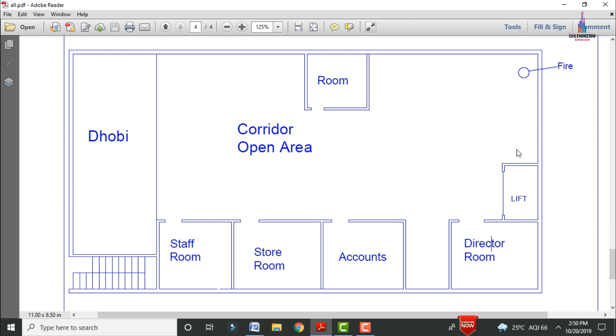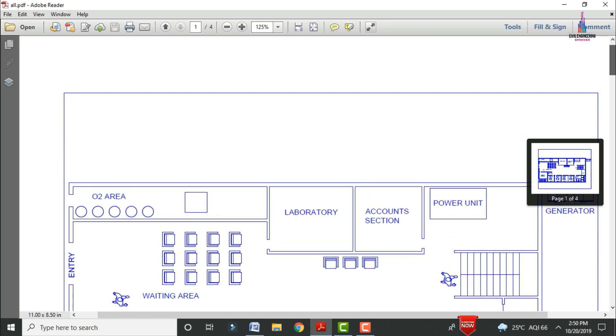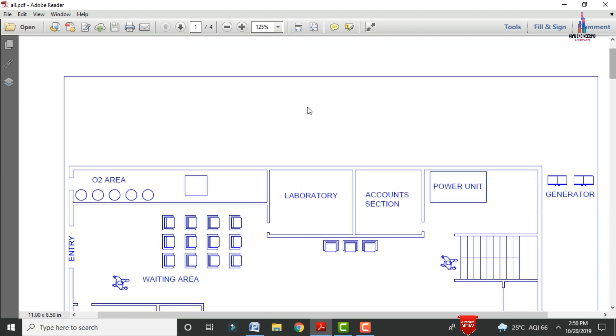There are no staircases at the penthouse section. This is the main entrance and exit section for the penthouse, and it is also consisting of fire safety at the penthouse section. These are the complete details about the hospital typical floor plan.